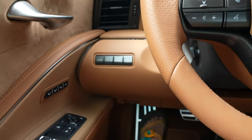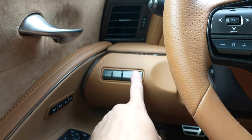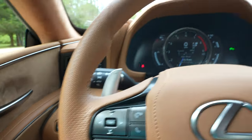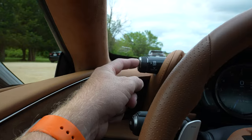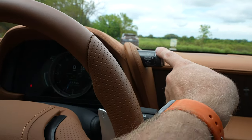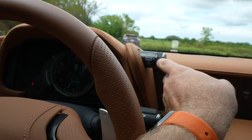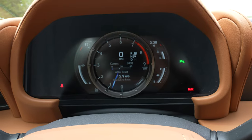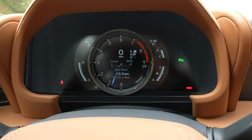We have the trunk pop and a gas door opener here. Traction control stuff is up here. There's a sport dial mode over here — you can go to sport, normal, custom, eco, or comfort. If you twist it, it'll tell you in the instrument cluster which mode you're in.